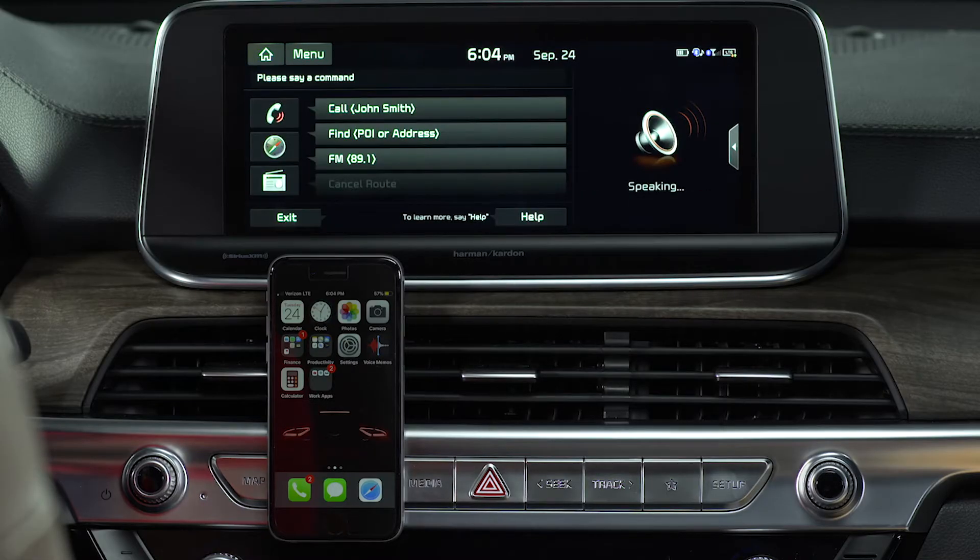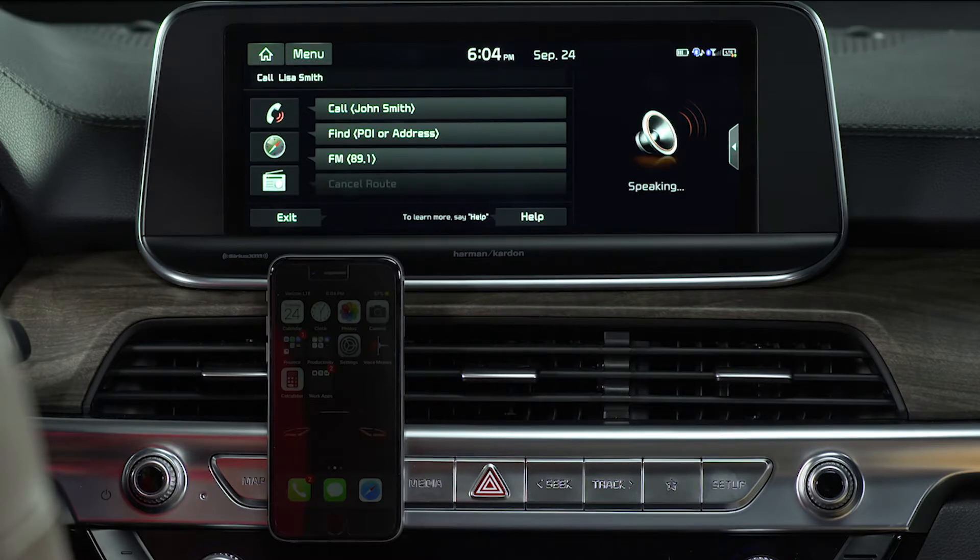Please say a command. When you hear the beep, say a command like, "Call Lisa Smith." The system responds: "Calling Lisa Smith."